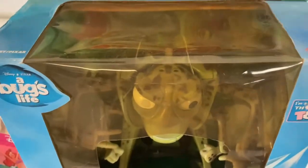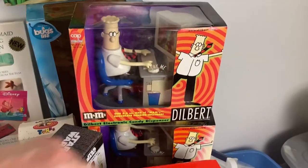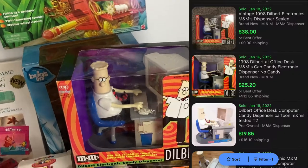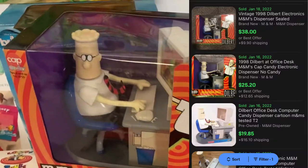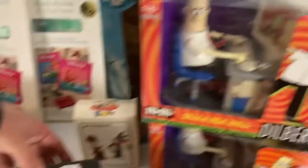We got a Dilbert electronic candy dispenser — I tried both, they don't work. Those aren't worth much; I looked them up, maybe 10-15 bucks.